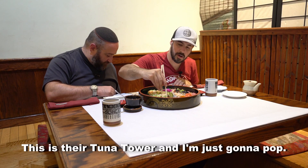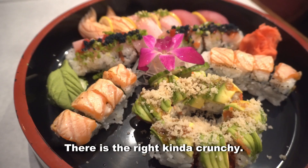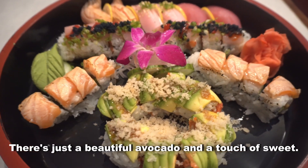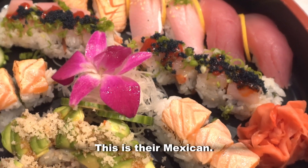This is their tuna tower. And I'm just going to pop it. The tuna is done so beautifully well on the texture. There is the right kind of crunchy. There's just a beautiful avocado and a touch of sweet. That's just built by people who know what they've been doing.